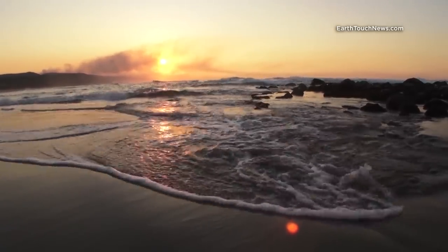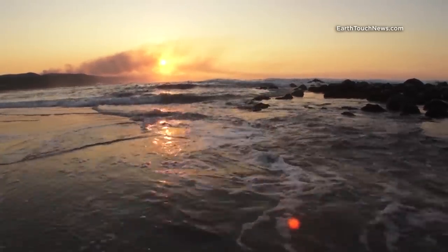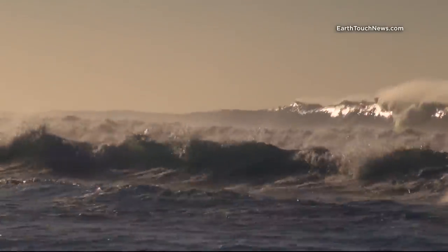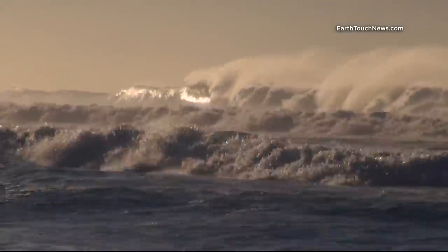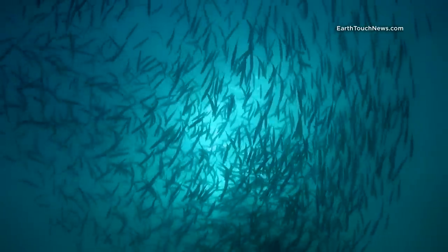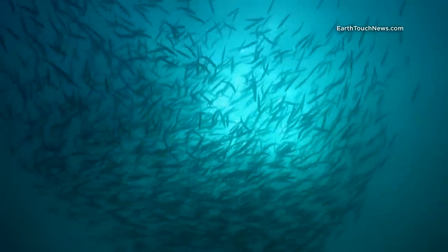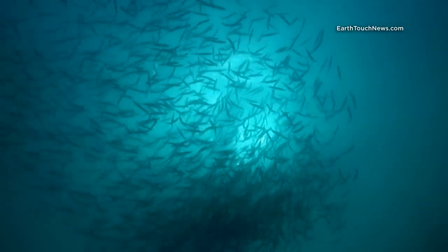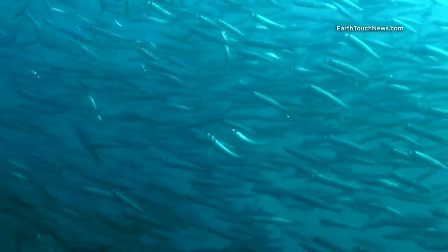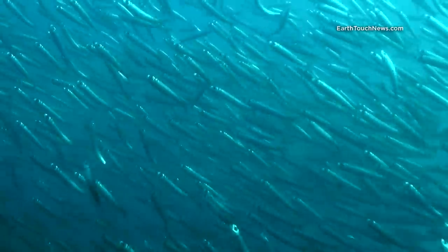Every year in the winter months of the Southern Hemisphere, a unique wildlife event takes place. The so-called wild coast of South Africa becomes a hotspot for marine animal encounters. Small young sardines are travelling from the southern tip up the east coast of Africa. In terms of overall biomass, this migration is one of the biggest wildlife migrations in the world.